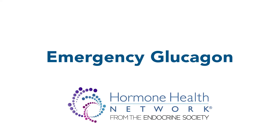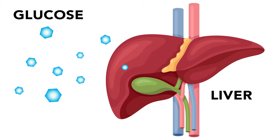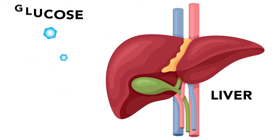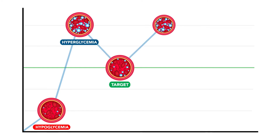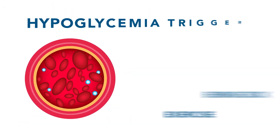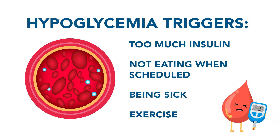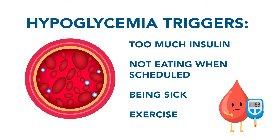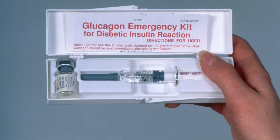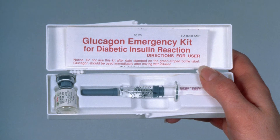Emergency glucagon. Blood glucose is an important part of overall health since it's instrumental for the supply of energy to the cells. For those living with diabetes, blood glucose will fluctuate often throughout the day and night. If you are living with diabetes, you need to be ready for hypoglycemia, because if your blood sugar falls too low, it can be life-threatening. It is important to have emergency glucagon on hand for severely low blood sugar.